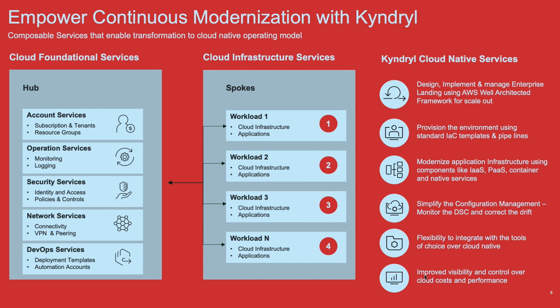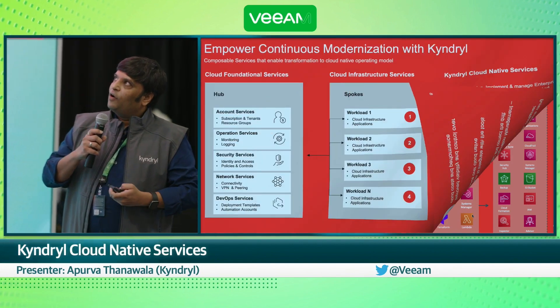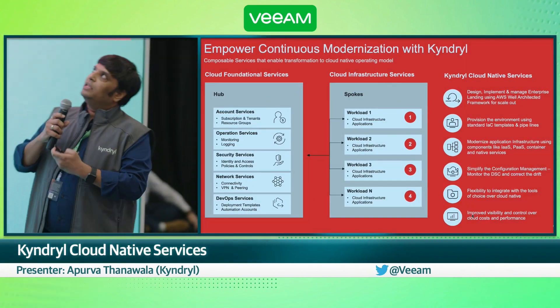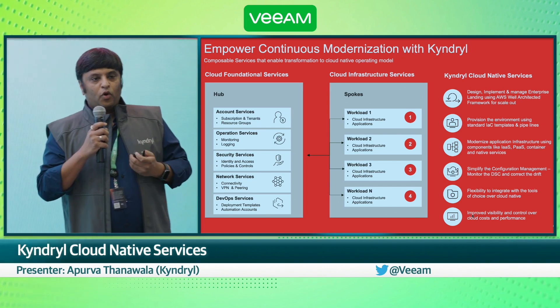We offer them in a flexible model, so you can select what services you need for your estate. You can pick up only the foundational services, or you can pick up the infrastructure services, or a combination of both depending upon what you need.